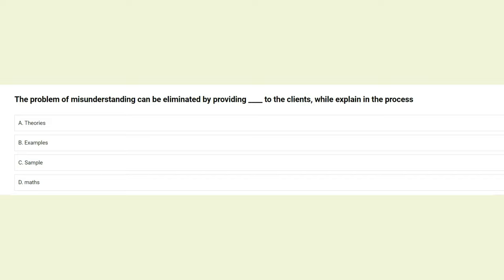The problem of misunderstanding can be eliminated by providing __ to the clients while explaining the process: A) theories, B) examples, C) samples, D) maths. The answer is B: examples.